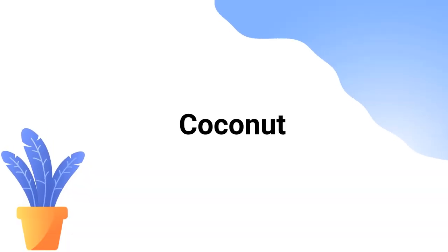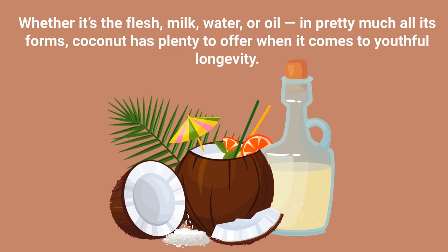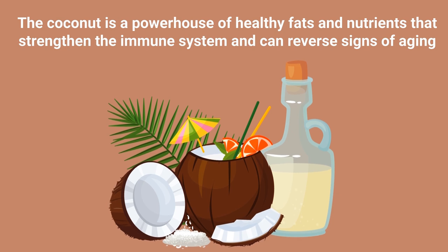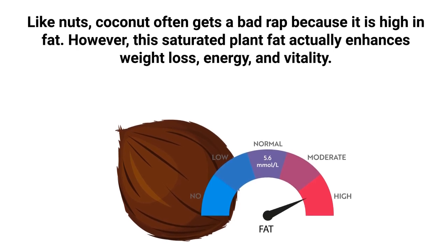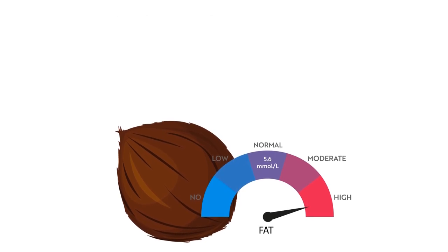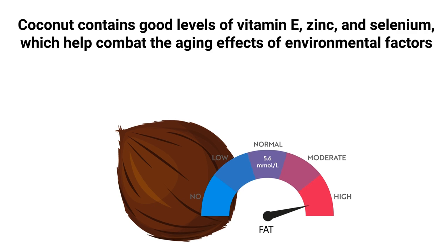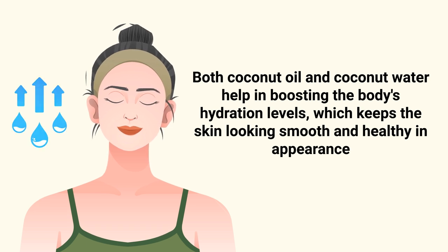Next up is coconut. Whether it's the flesh, milk, water, or oil, coconut in pretty much all its forms has plenty to offer when it comes to youthful longevity. It's a powerhouse of healthy fats and nutrients that strengthen the immune system and can reverse signs of aging. Though coconut often gets a bad rep for being high in fat, this saturated plant fat actually enhances weight loss, energy, and vitality. Coconut contains good levels of vitamin E, zinc, and selenium, which help combat the aging effects of environmental factors, while coconut oil and water help boost the body's hydration levels, keeping skin looking smooth and healthy.